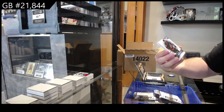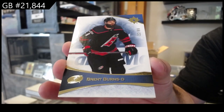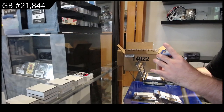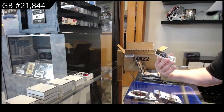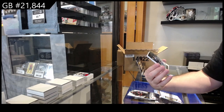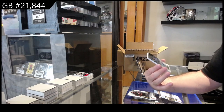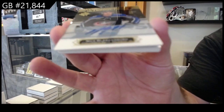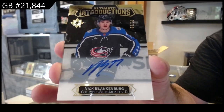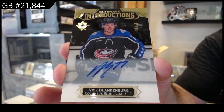I think we're missing a card in this one — 99 Brent Burns for the Canes, hopefully it's not the good one. Well, we're definitely not missing the good one — we've got numbered 8 of 10 introductions auto for the Blue Jackets: Blankenberg.